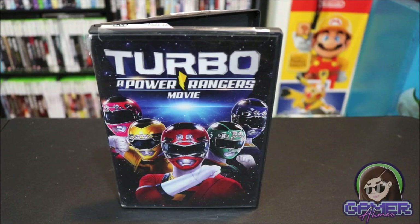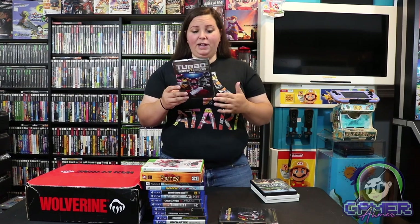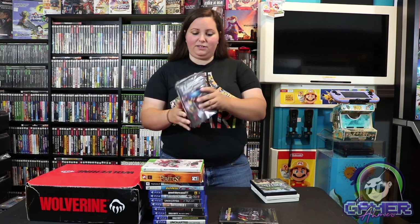Then on to another Power Rangers movie — we have Turbo: A Power Rangers Movie. This one has some newer-style Power Rangers in it and is from 1997, so I figured I would add this one as well. It's a high-spirited fantasy adventure — it's the Power Rangers to the rescue as they race to save planet Earth from certain destruction at the hands of a ruthless band of evil space aliens.